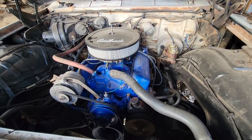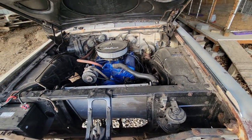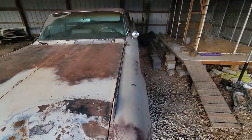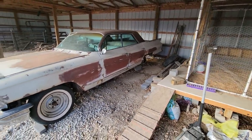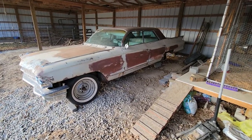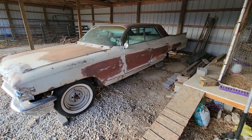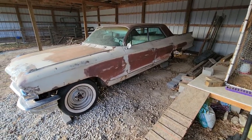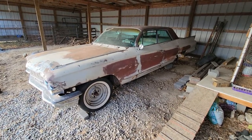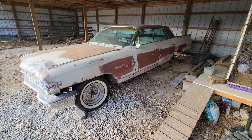Somebody's painted it this awful blue color. I'll probably get like a chrome dress-up kit, something cheap for it. This is another project that I didn't really need, but it's coming along. I don't really know what the plan is with it — I may just finish cleaning it up and make it to where it'll run and drive down the road and move it along to somebody else that has the time for the project.